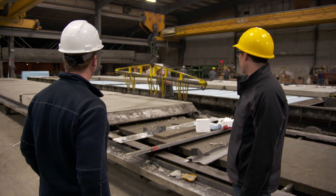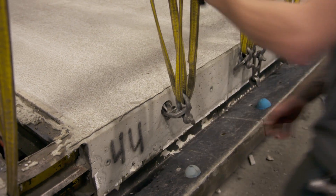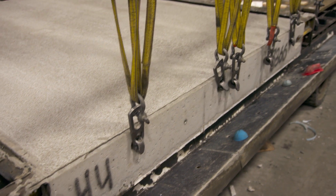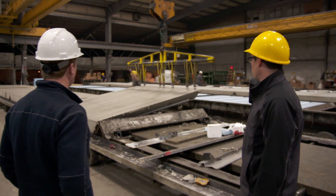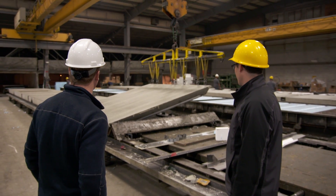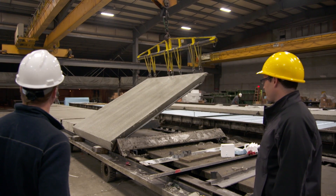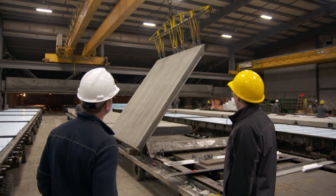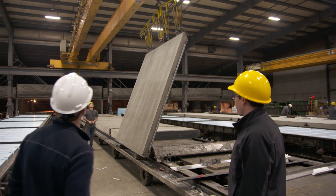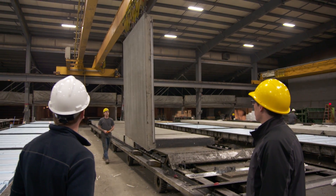This wall has been poured, it sat overnight, we've stripped it and it is ready to be hooked up and loaded onto a trailer. Your oil worked — that thing just slipped right out of there, no problem at all, coming out the way it's supposed to. That particular panel is probably 3,500 to 4,000 pounds. We'll get it on the trailer and send the walls up to Jamestown.